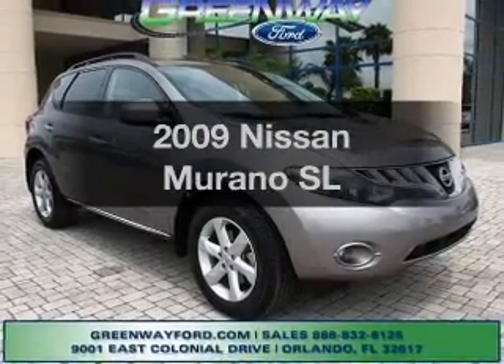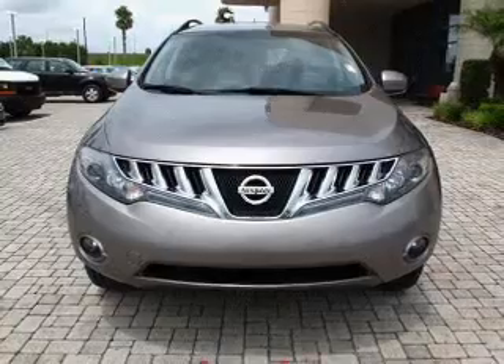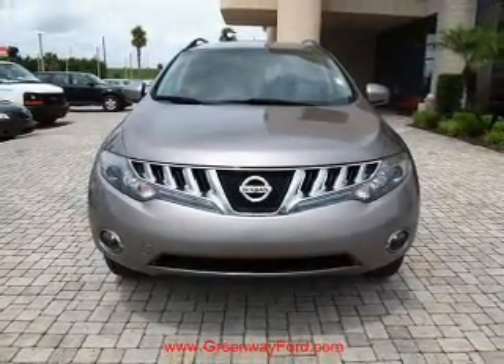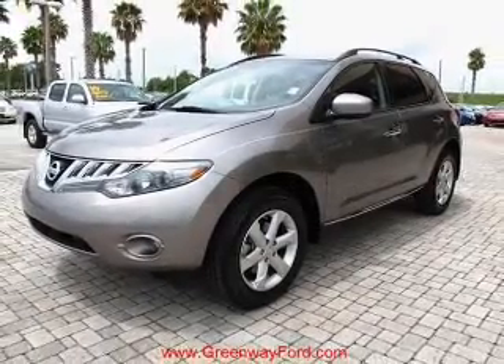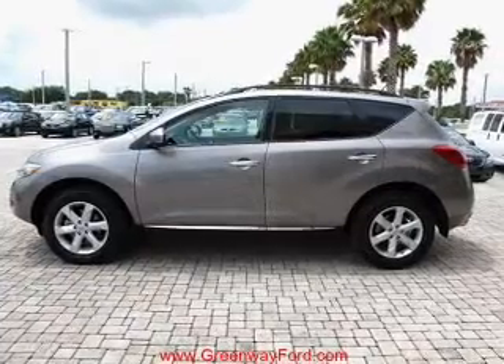Imagine yourself in this 2009 Nissan Murano. Travel the roads in style and comfort in this great vehicle, with a solid 6-cylinder engine connected to a smooth shifting automatic transmission. Premium wheels lend a distinctive appearance, and anti-lock brakes help you bring your vehicle to a safe stop.